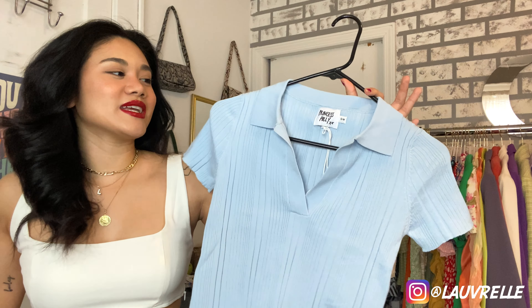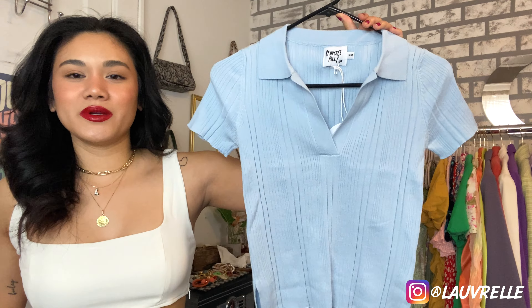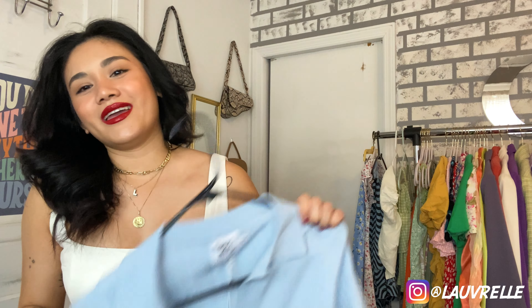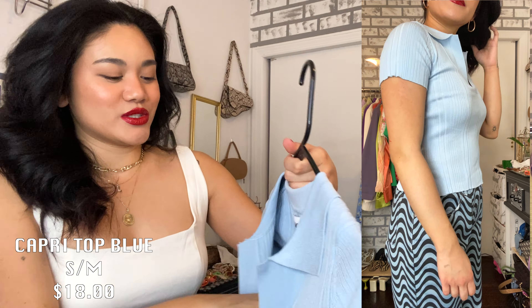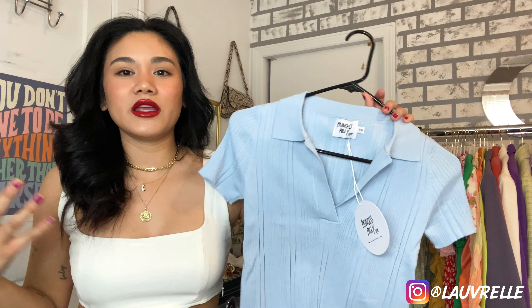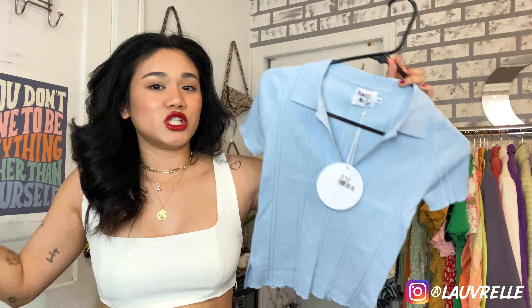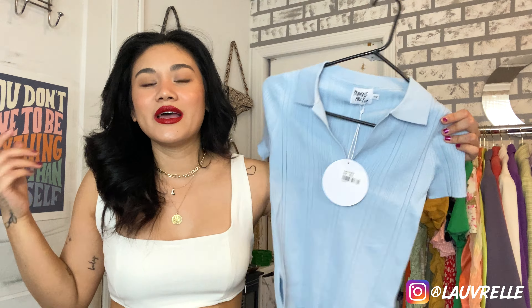The next thing I got is this baby blue, ribbed, short-sleeve top with a buttonless collar. It's stretchy, super comfortable, and really soft — just a plus in every category. This is the Capri Top in Blue, size small to medium. It's super basic, but I don't have a lot of baby blues in my closet. I think it pairs really cute with jeans, trousers, or skirts, and baby blue complements my skin tone really well.